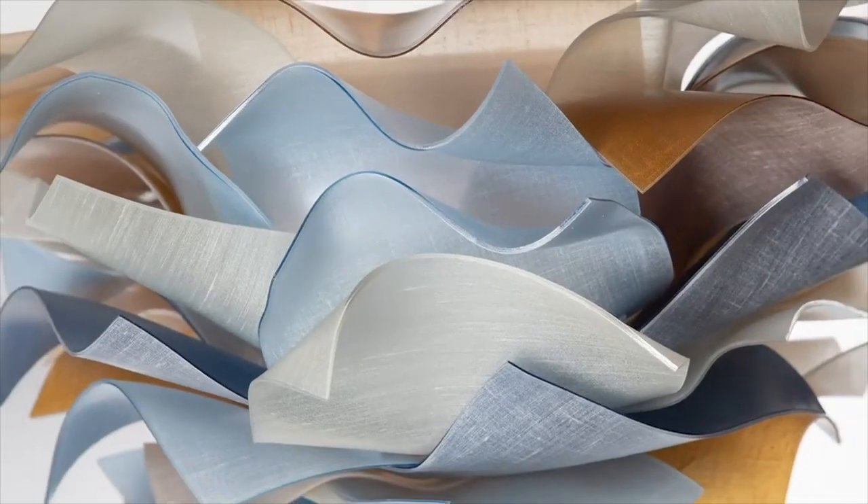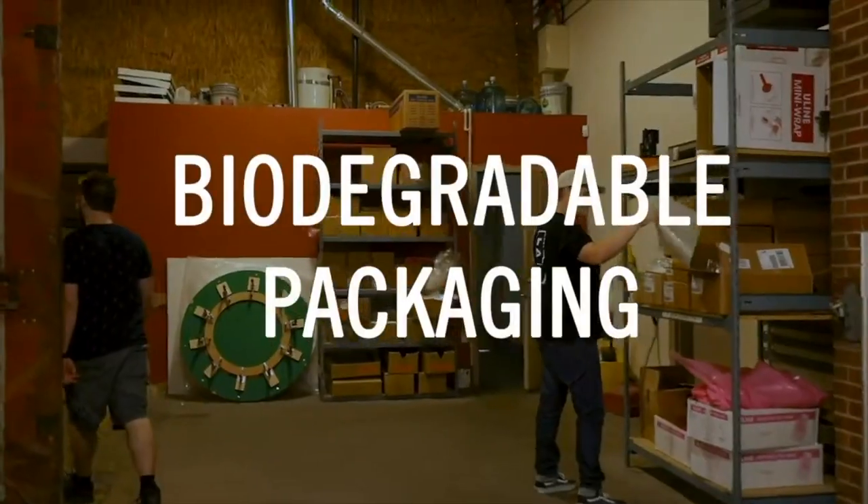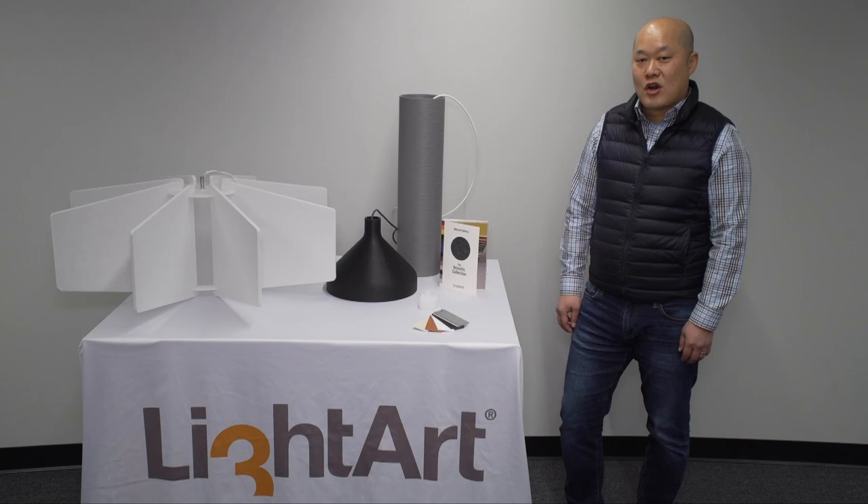As part of the three-form company, Light Art is a pioneer of architectural resin, developing and manufacturing innovative, never-before-seen materials and fabrication techniques, setting the bar for sustainable business practices. Many of its collections are DeClear listed and Red List free.